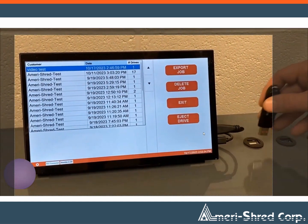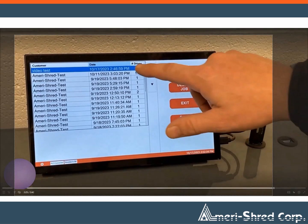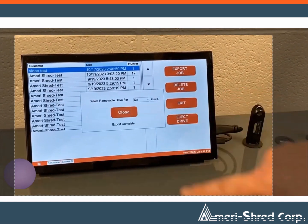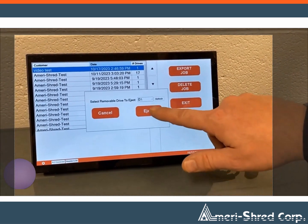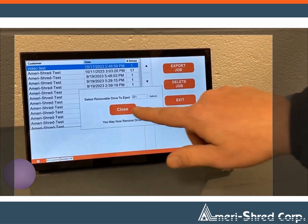The Data Capture System allows easy export of data. You can choose to transfer the data via thumb drive or connect directly to a computer, tablet, or laptop. Your information is organized by job name, making it easily accessible and updatable as needed.